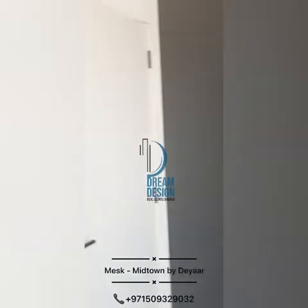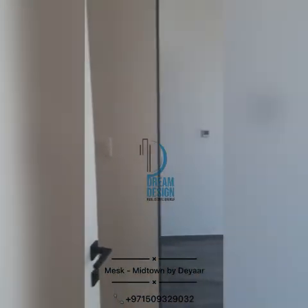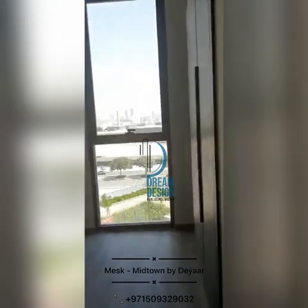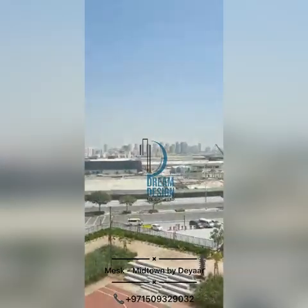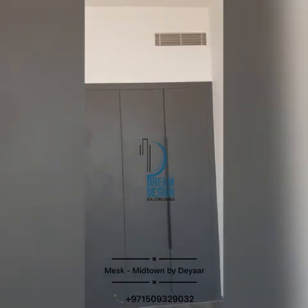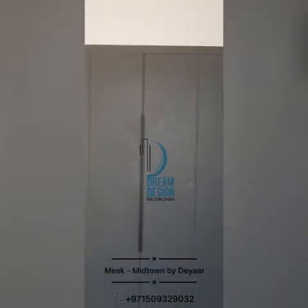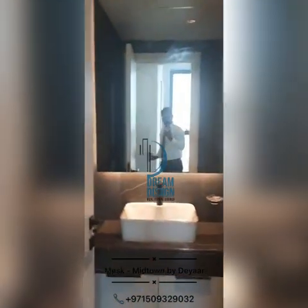Now going to the master bedroom. There is a cabinet and wardrobe. This is the attached washroom for the master bedroom.